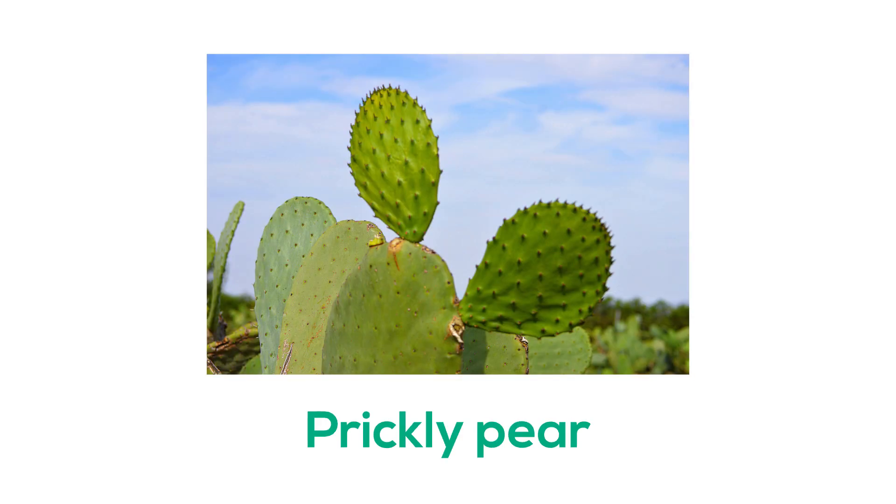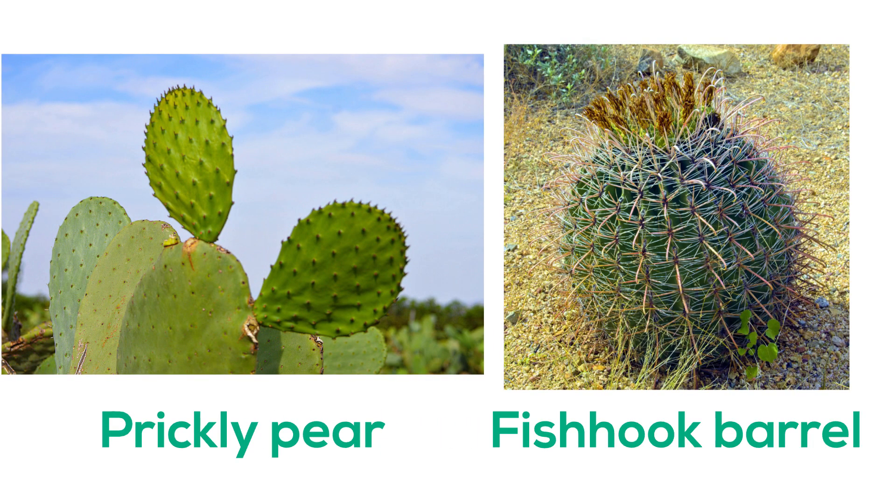But in a drastic situation, you could drink a few sips from the prickly pear and the fishhook barrel cactus. Even though it's unpleasant to eat these plants raw, they have less concentrated levels of chemicals and could give you a bit of hydration.